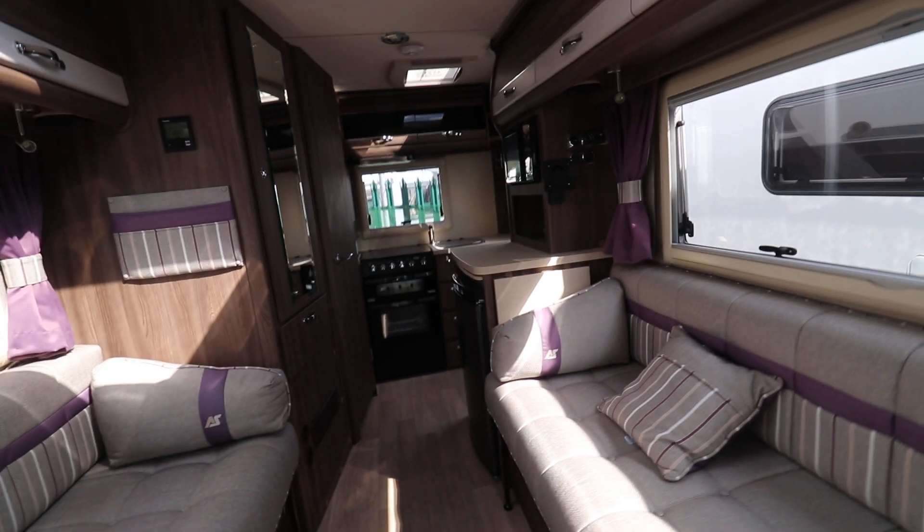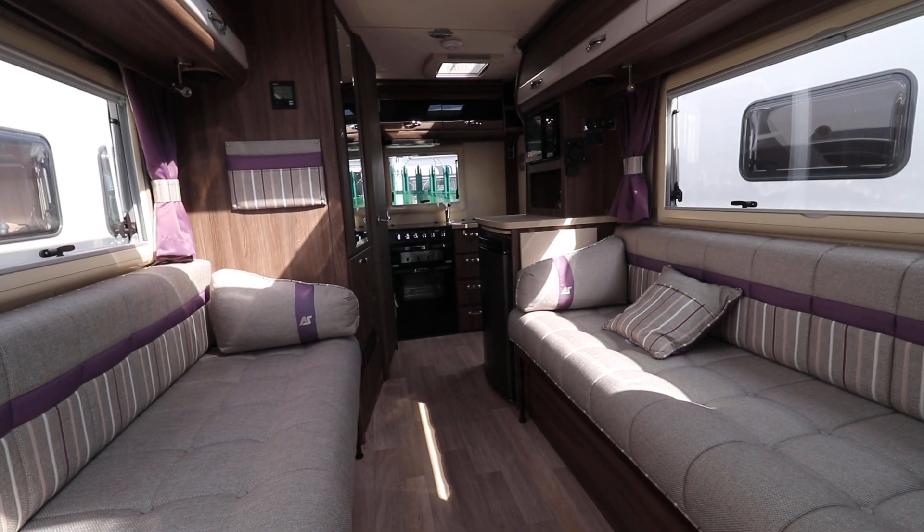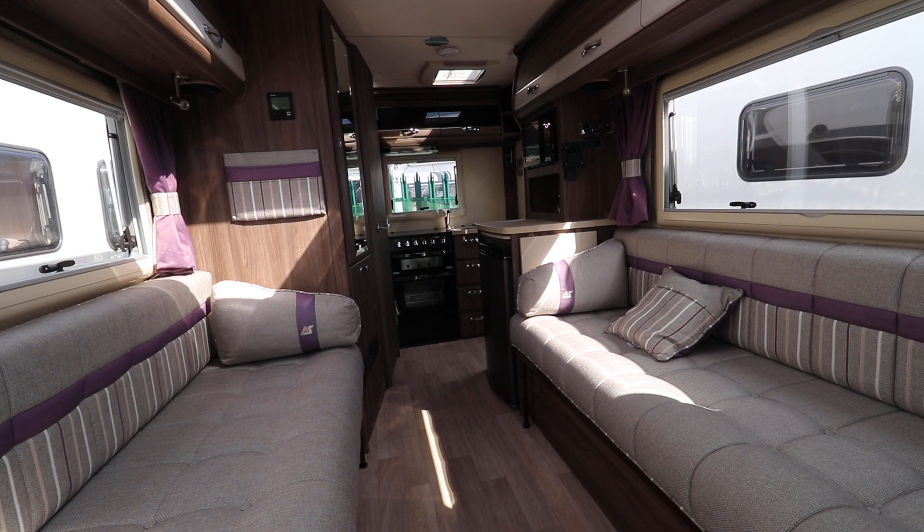If you are interested in viewing this motorhome please contact us on 0115 930 3140.